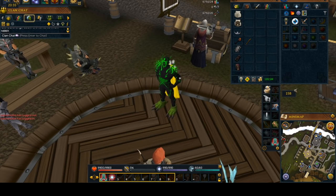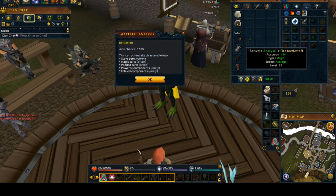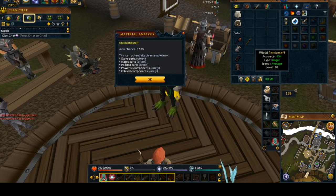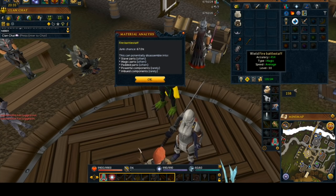So the next thing here would be the battle staves. As you can see with battle staves, the basic battle stave gives you a 67% chance for junk, and the elemental one gives you a 67% chance of junk as well. So definitely do regular battle staves to save yourself some money. Or if you're going to train crafting in an extremely expensive way and feel like breaking down your battle staves after you make them, feel free — though I would not recommend that because it would cost a lot of money.